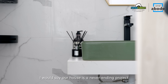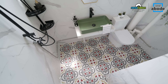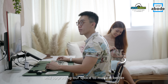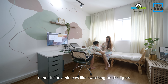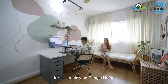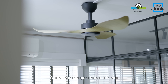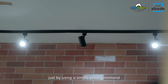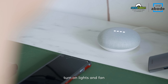I would say our house is a never-ending project. We are always adding to it, bringing in new trends and upgrading our space to make it better. We recently did a smart home system because we are actually quite lazy about minor inconveniences like switching on the lights. It relies mainly on Google Home and Samsung SmartThings. Our favourite aspect about it is that we can get almost everything automated just by using a simple voice command — 'Hey Google, turn on lights and fan.'